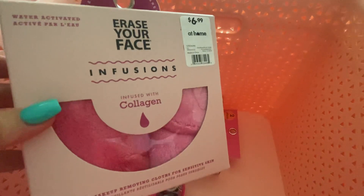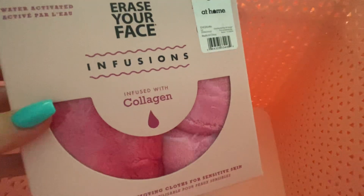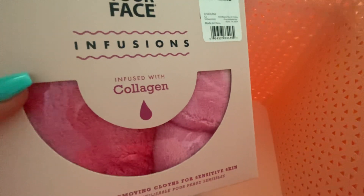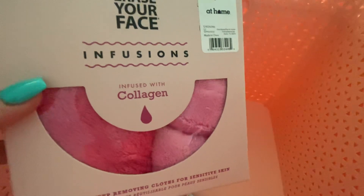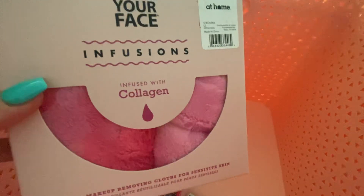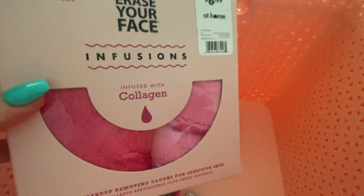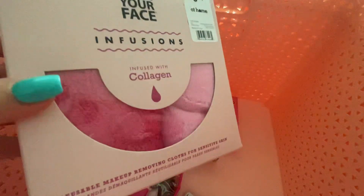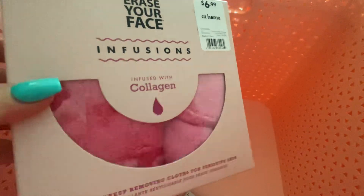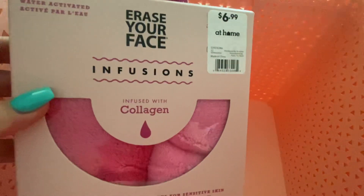I still use soap after — I take everything off with this, then wash my face with soap. I use CeraVe, the hydrating one, because I have dry skin, to add moisture back because I feel like these cloths also suck the moisture out of your face. It's $6.99 — not too shabby.